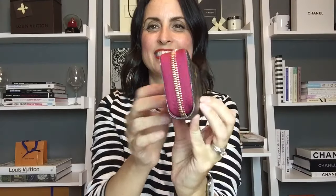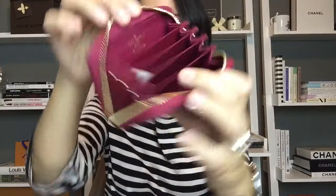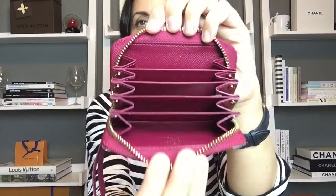The next piece comes in a dust bag and is the Multicles monogram with fuchsia trim and interior. It's made in France and is in like-new condition — holds a ton of cards.